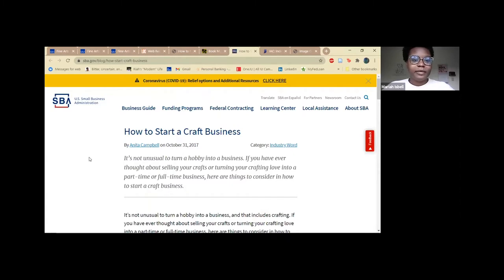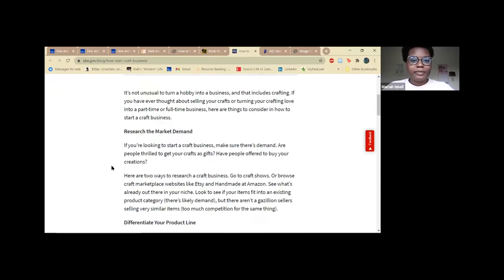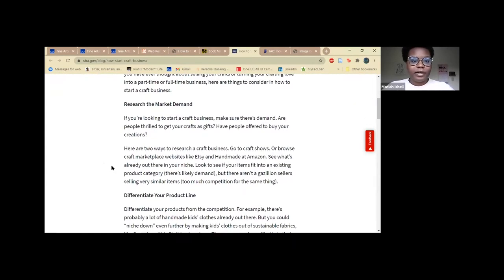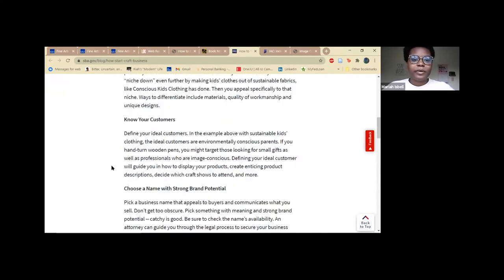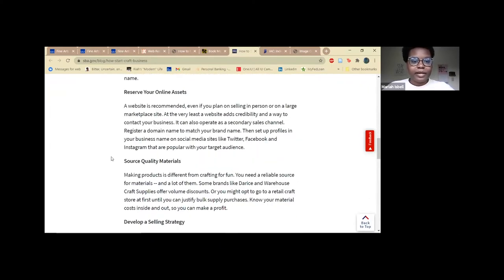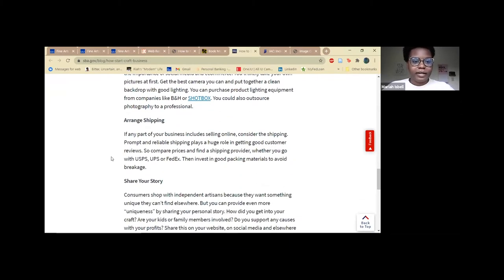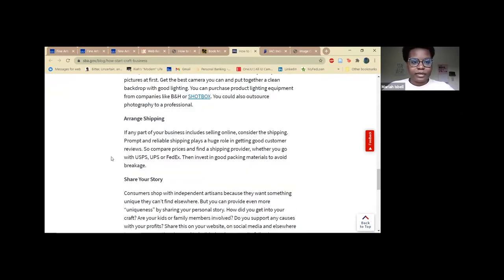The next resource I'd like to tell you about is from the US Small Businesses Administration — it's how to start a crafting business. So if you have a hobby that you're into and you want to make money from it, the site gives you tips on what you need to know, like knowing your customers, having a good brand name, developing a strategy, having good photography, and making sure you're sharing your story about why you're doing this.